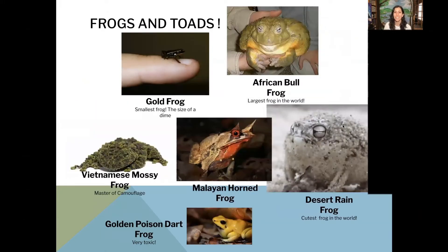On this slide, I wanted to show you some amazing adaptations of frogs and toads — they all look very different. I'll start with the biggest frog in the world: the African bullfrog. You can see someone holding it and it's bigger than their hands — that's the biggest frog in the world. The smallest frog in the world is just to the left; it's the gold frog, which is the size of a dime — even smaller than a person's fingernail. Pretty amazing.